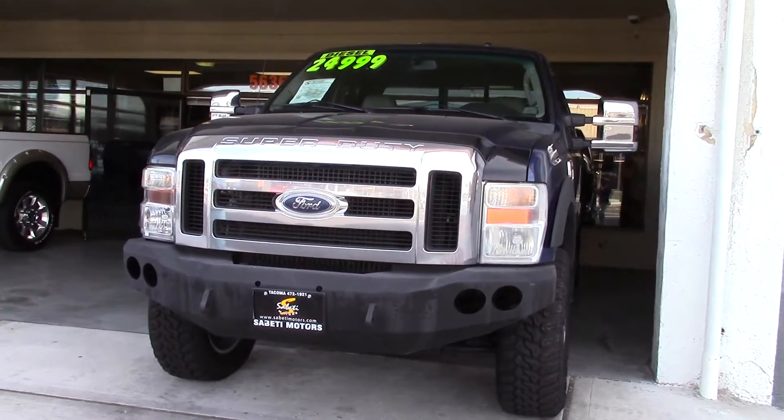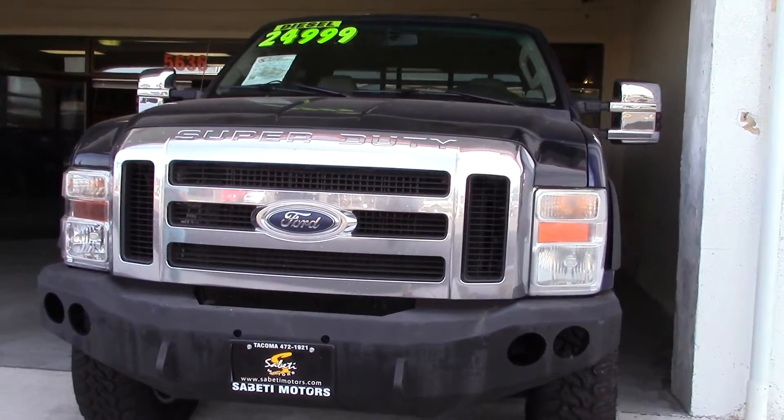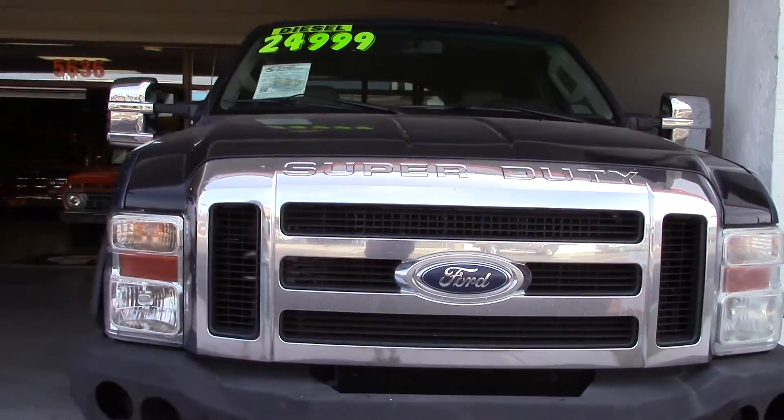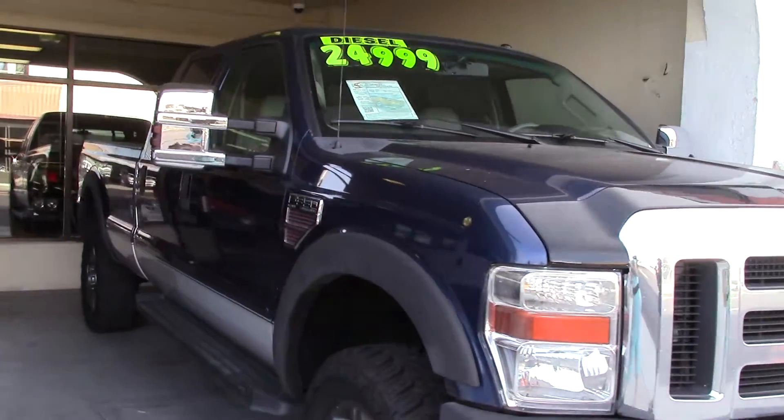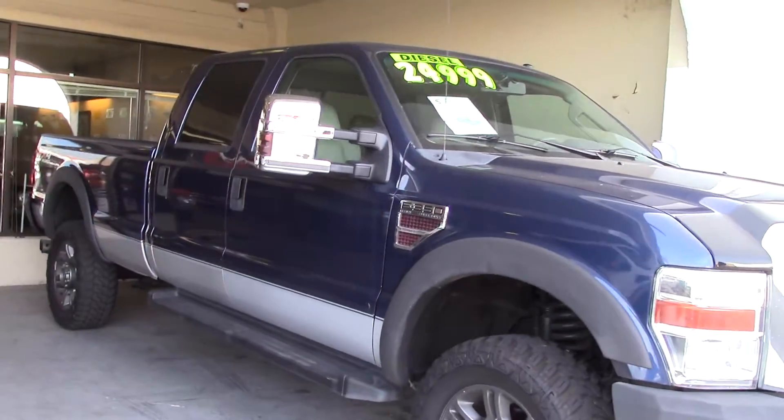It's a 2008 Ford F-350 4x4 Power Stroke Diesel Lariat Super Cab Super Duty. Long name, but this truck deserves it.